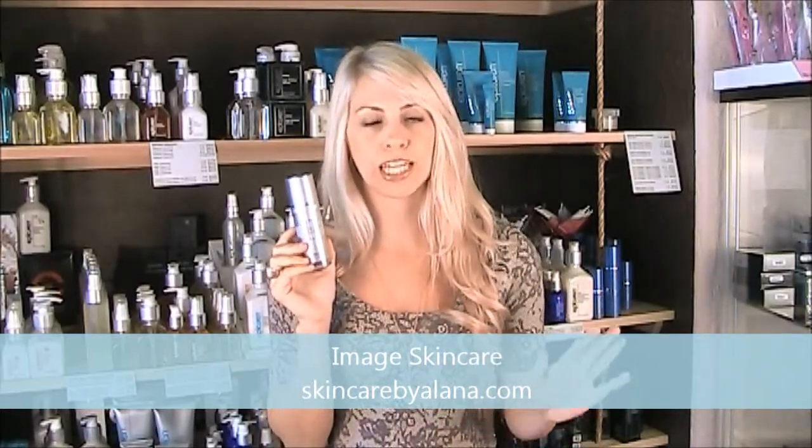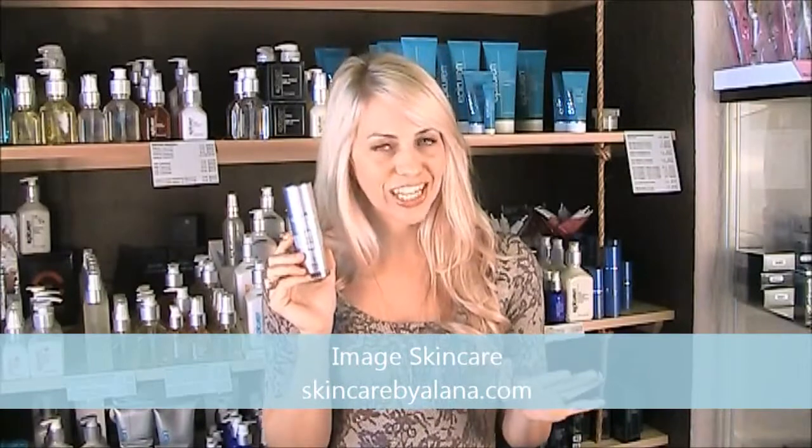Now some of the products have stem cell and biopeptides. So not all of the Ageless products have these ingredients, but the majority of them do. Ageless — think anti-aging.